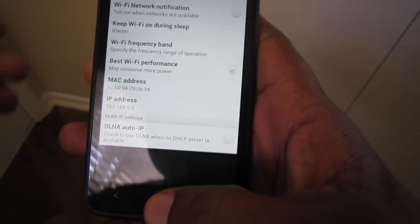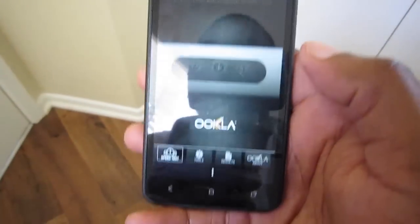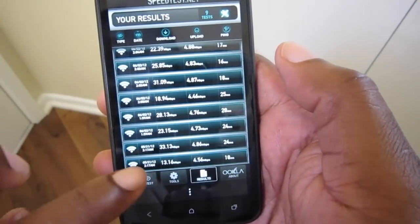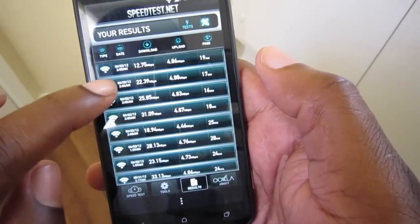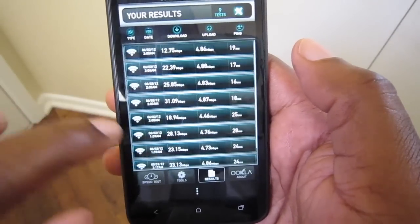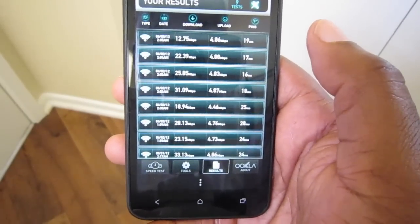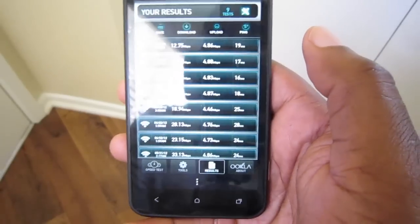I'll show you on my speed test. It doesn't always make it like a million times better, but I noticed overall the speed increase was there. Before I was getting 13, 13, 23, 18, and 18 — and 31, 25, and 22 were after I enabled the Best Wi-Fi setting. I did have a drop, but I think something was going on with the phone, so don't expect it to be perfect every time or 30 megabytes per second every time.